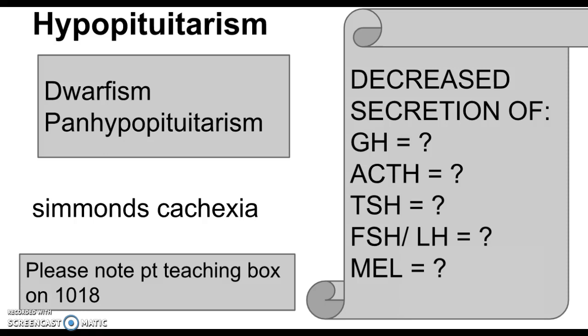The opposite of hyperpituitarism is hypopituitarism, and just like with the hyper, it really depends on whether this happens to someone as a child or as an adult. If it happens as a child, it can stunt growth and be called dwarfism — comparable to gigantism. If it happens during adulthood when full size is already reached, it's called panhypopituitarism, and symptoms are sometimes called Simmond's Cachexia.